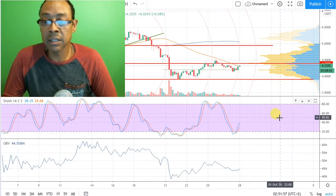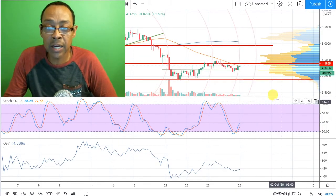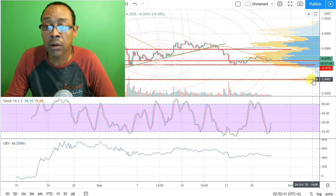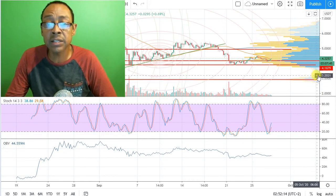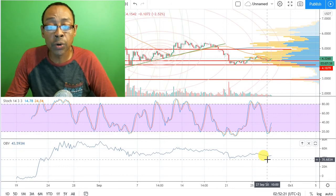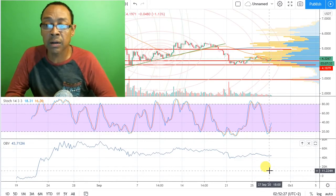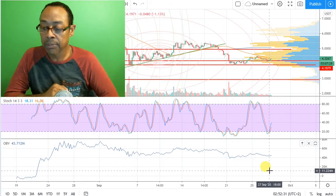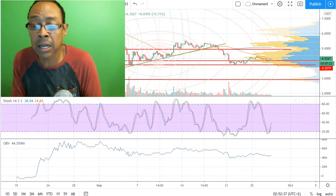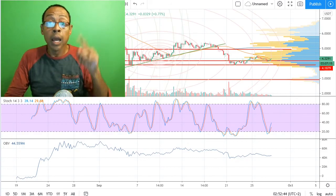What do you think about the movement of Polkadot? Do you think we're going to correct down to this lower baseline? Do you think we could correct way down to the $2.90 volume cluster? On-balance volume is looking pretty strong — I don't think we will. I don't see a lot of dumping by institutional buyers, and I think there's such a bright future for Polkadot that people are still accumulating very strong. I'd love to hear your thoughts — post your comments in the comment section below, and we'll see you next time.